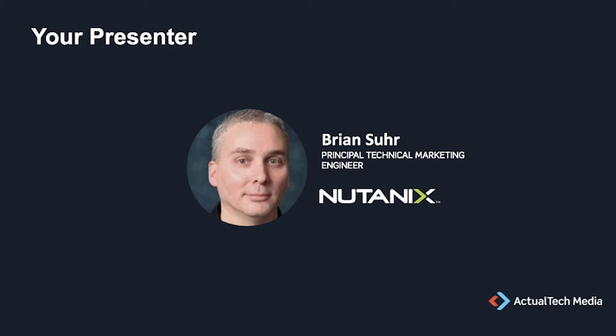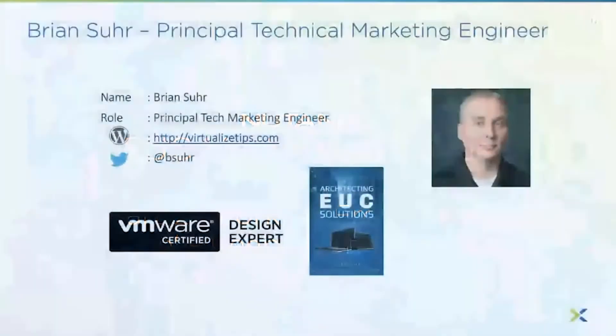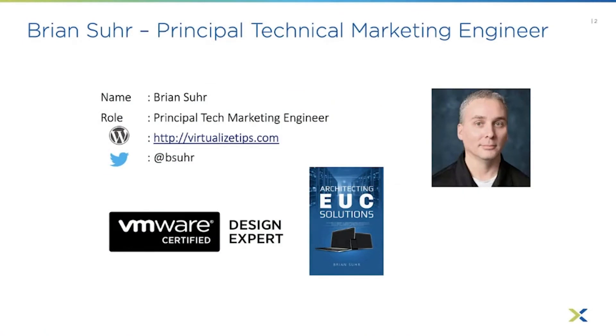With that, it's time to kick it off. Let's get started. Brian, take it away. Part two of the EUC Masterclass series: Working from Home Alone — Keeping the Bad Guys Out and Managing Your Chaos. My name is Brian Sir. I'm a principal technical marketing engineer at Nutanix.